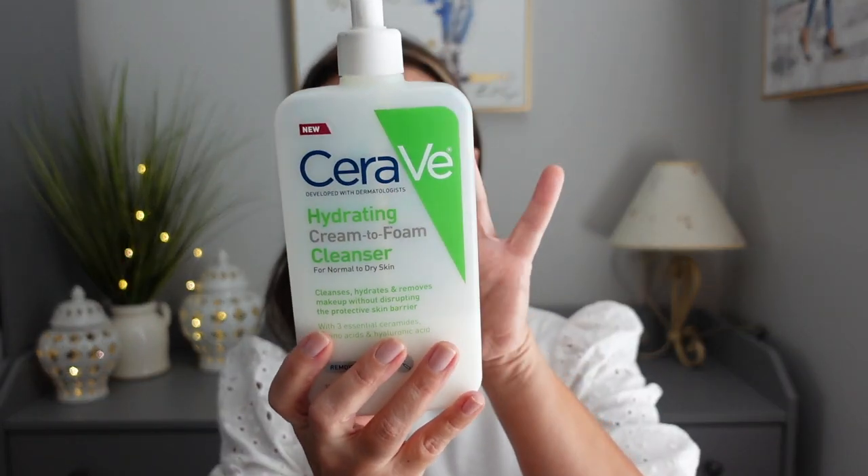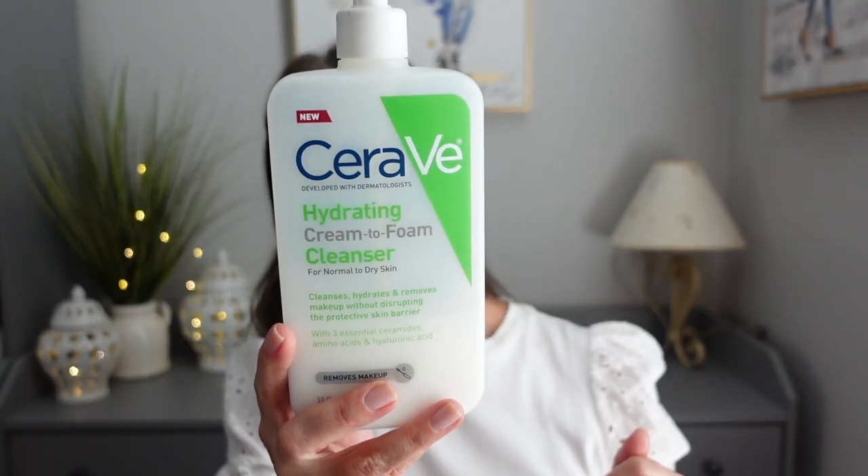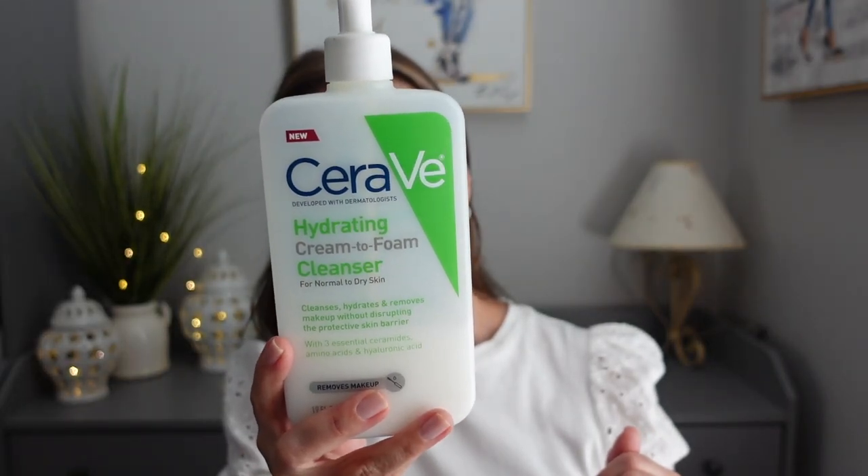Every night I wash my face with my CeraVe — this is my favorite face wash. It takes off about 95% of my makeup and it is not irritating. It doesn't dry out my skin. It's a hydrating cream-to-foam cleanser for normal to dry skin — cleanses, hydrates, and removes makeup without disrupting the protective skin barrier. This product is not clean beauty, but I like it, it gets my makeup off, and it's only on my face for a minute.